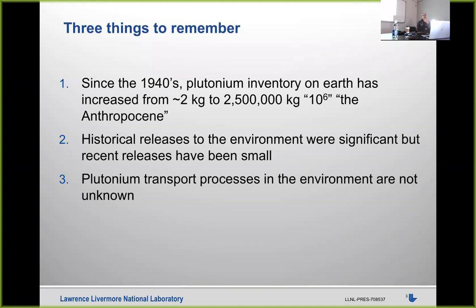I'd like to start by giving you a few points to remember — three highlights that provide perspective on the global plutonium issue. The first is that since the 1940s, about 75 years, we've gone from an inventory of plutonium on Earth of roughly two kilograms to something on the order of two and a half million kilograms on the planet.